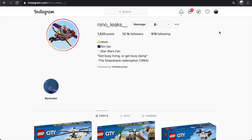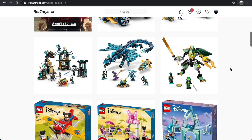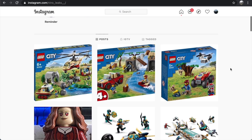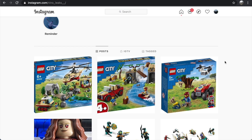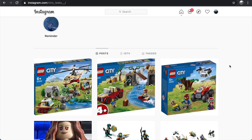Hey everybody, Nathaniel from RC Inside here, and today I am back with more LEGO news. We got a ton of new LEGO set images today, and I'm going to be going through these in a bunch of different videos. This first one is on the new LEGO City Wildlife set images. I'm going to be breaking down the set images and covering all the news so you guys can get the whole rundown on what has just been announced.